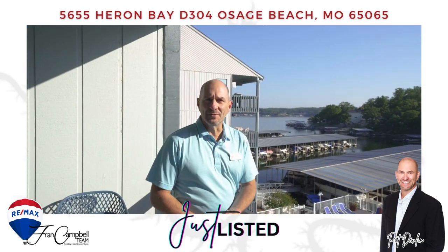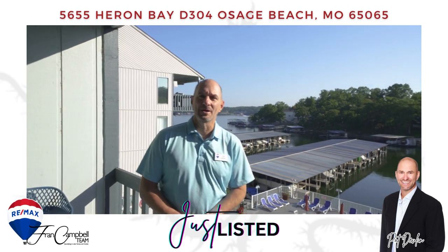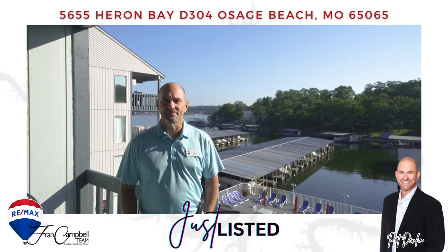Thanks for taking the time to look at this amazing one-bedroom unit over here at the 21-mile marker. If you have any interest, please give us a call at the Frank Campbell team. Thank you.